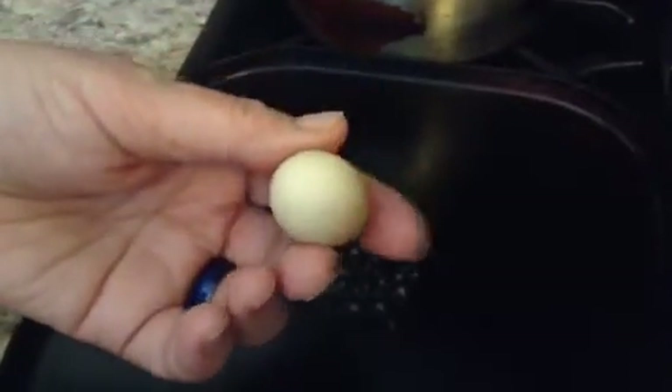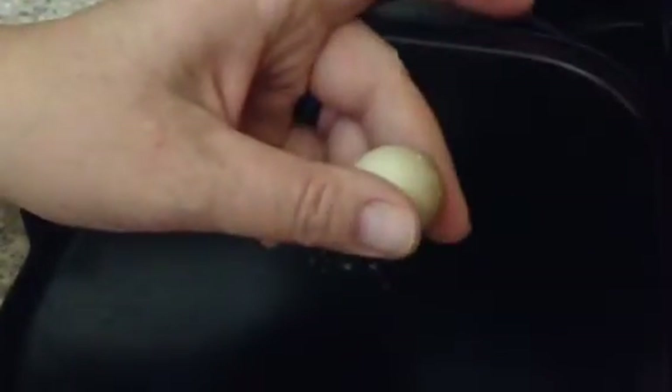Hi folks, it's Mama Bee, and check out the size of this egg. It is no bigger than my thumbnail. So cute. We're going to crack it open.